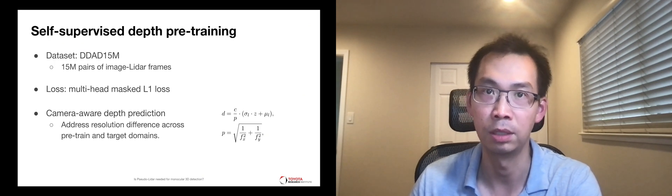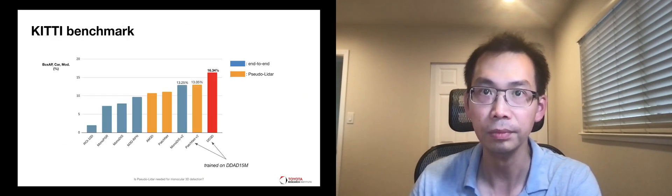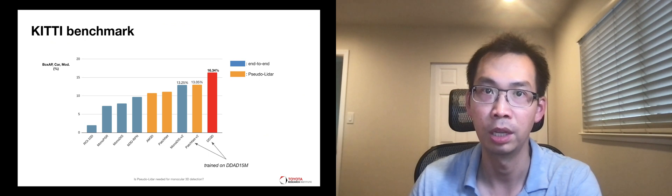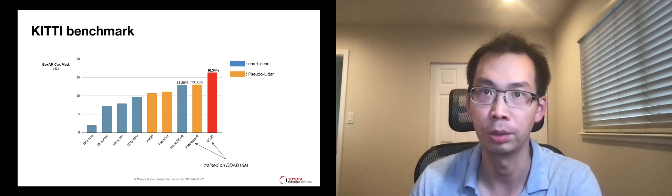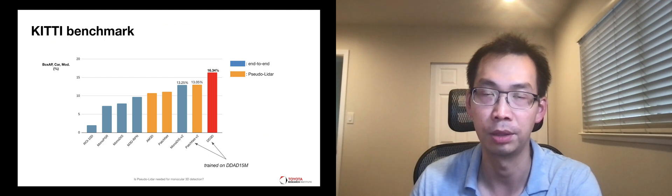This addresses the difference in resolution between the pre-training and target domains. With depth pre-training, DD3D produces the best accuracy on the popular KITTI benchmark, outperforming all pseudo-LiDAR methods, including those trained on the same large-scale depth data. DD3D shows more than 20% improvement compared to the previous best method.